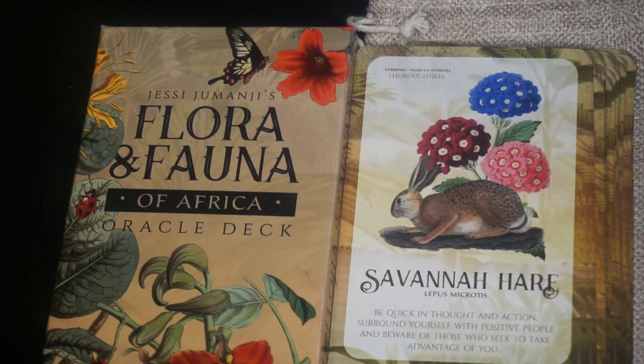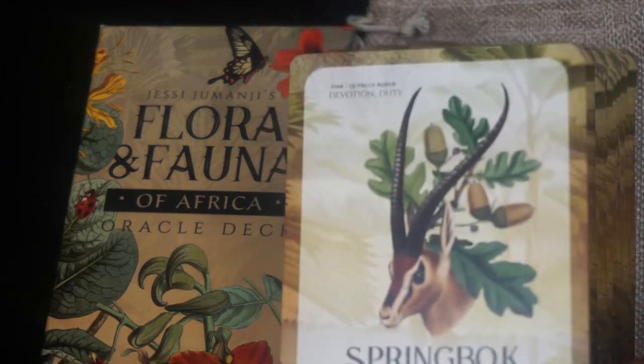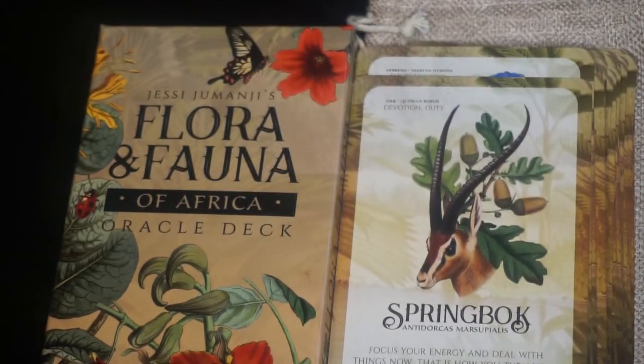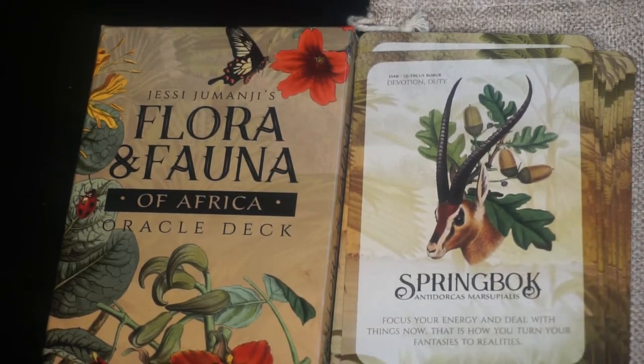Next we have the Springbok. The key words are devotion and duty — so this one has two. And the flower is oak. I thought we just saw one with oak already. Next we have the Donkey. The keyword is service and the botanical is lady slipper.